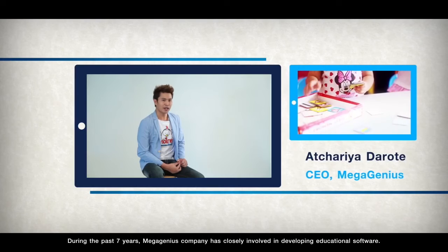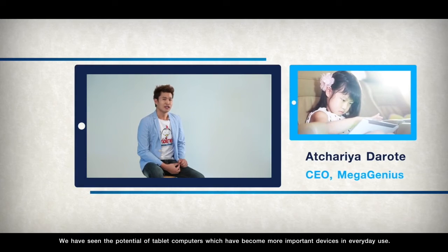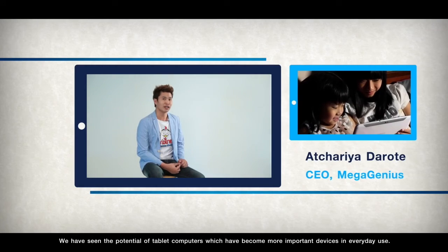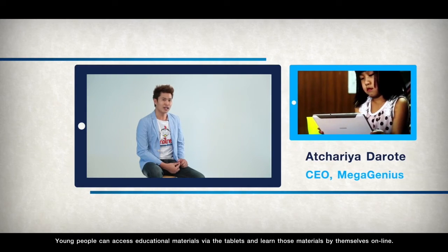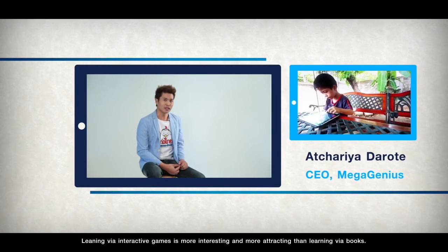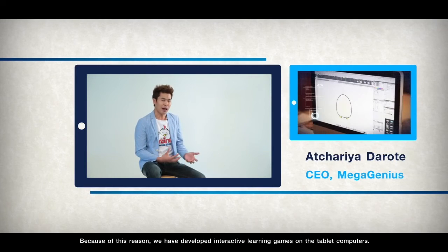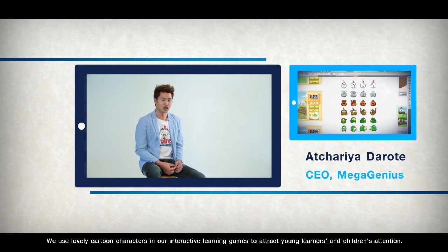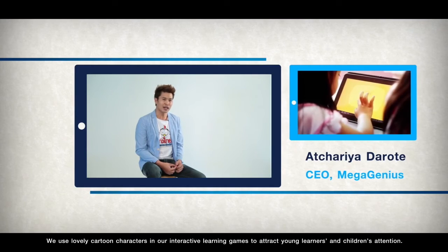This demonstrates our commitment and initiative to produce learning innovations both at national and international level. During the past seven years, Mega Genius Company has been closely involved in developing educational software. We have seen the potential of tablet computers which have become more important devices in everyday use. Young people can access educational materials via tablets and learn by themselves online. Learning via interactive games is more interesting and more engaging than learning via books. Because of this, we have developed interactive learning games on tablet computers, using lovely cartoon characters to attract young learners and children's attention.